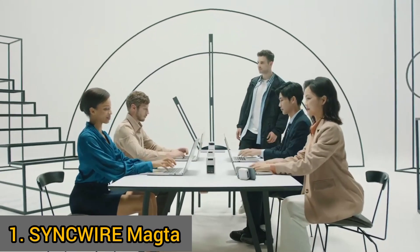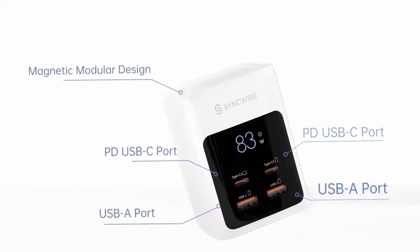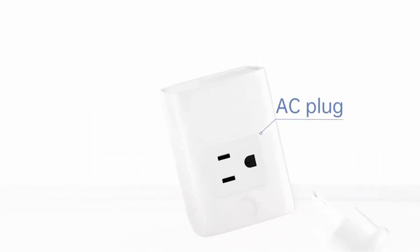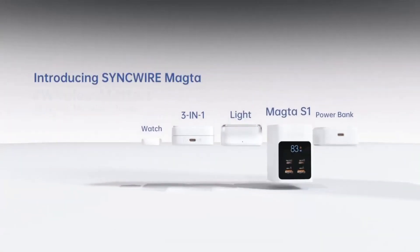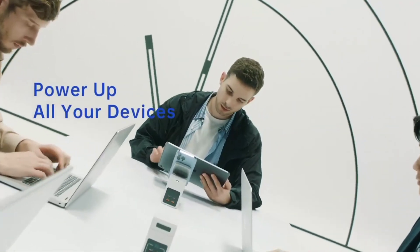The SyncWire Magda has yet again struck with another innovative modular charging station that has been designed to help you organize and fast charge not just your phone, but all your devices at the same time. The SyncWire Magda comes with four magnetic wireless charging modules that can be stacked, switched, and detached.